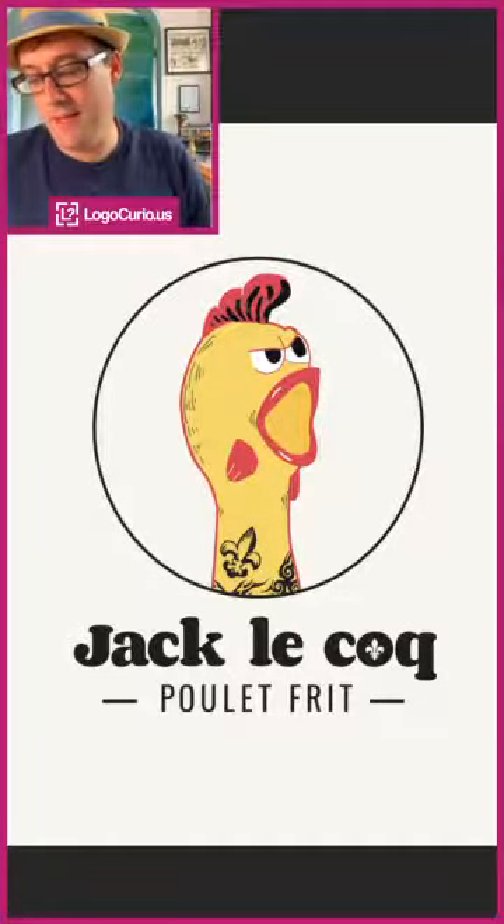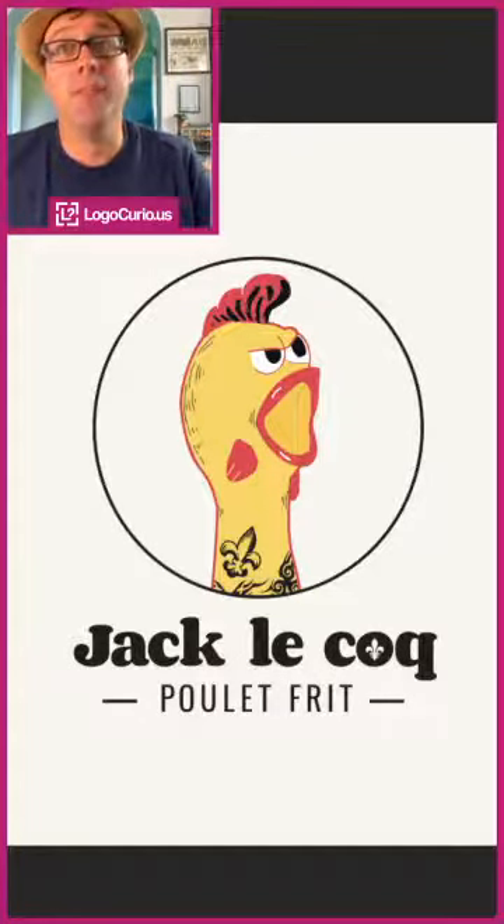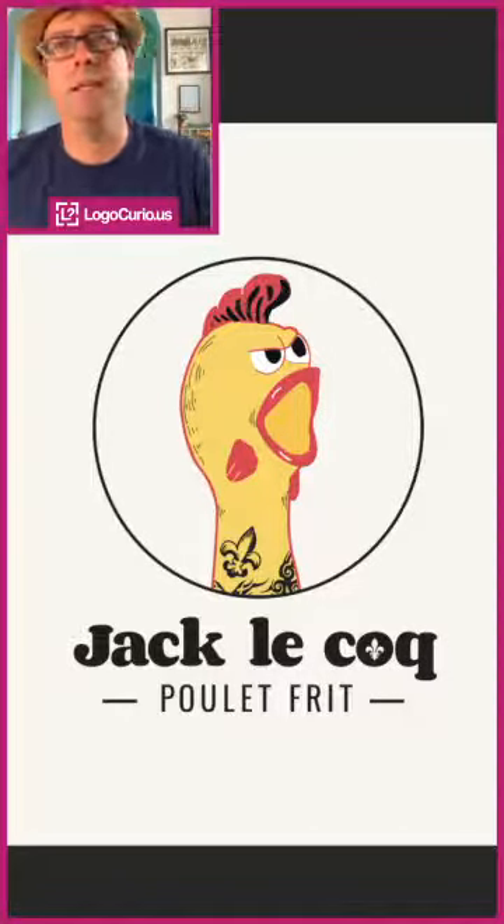This one was created by Camille Pilon — I saw it on Behance and I just love the chicken. I love this kind of punk rock chicken, and the thing I really like about it is that within the fried chicken shop world...